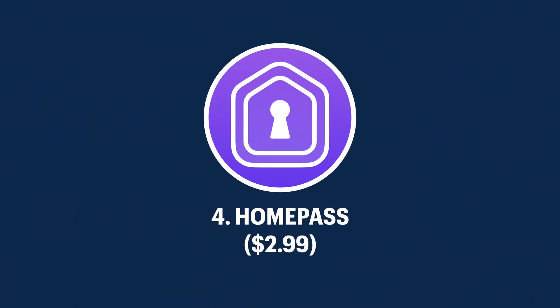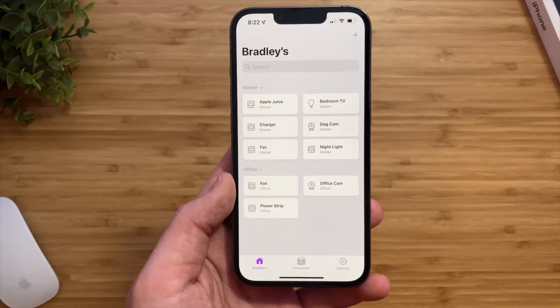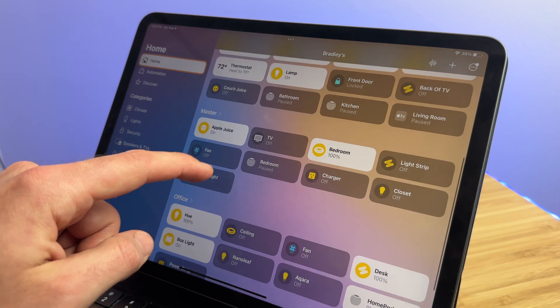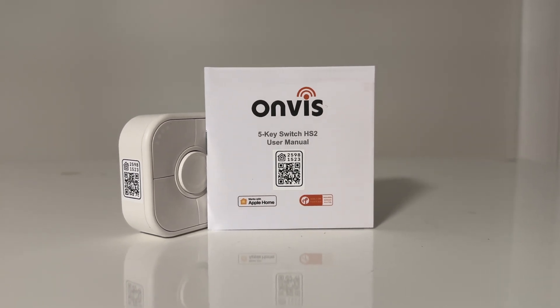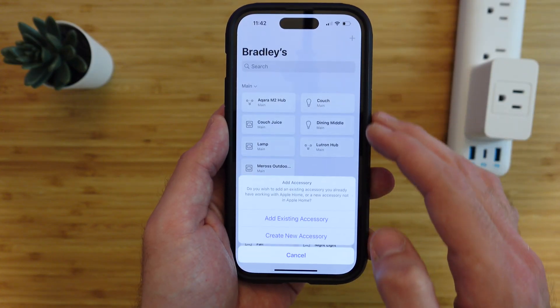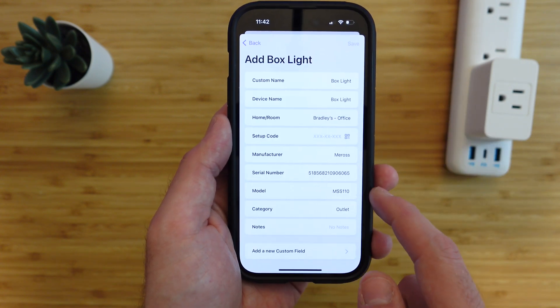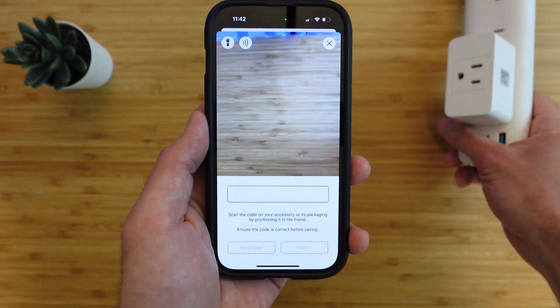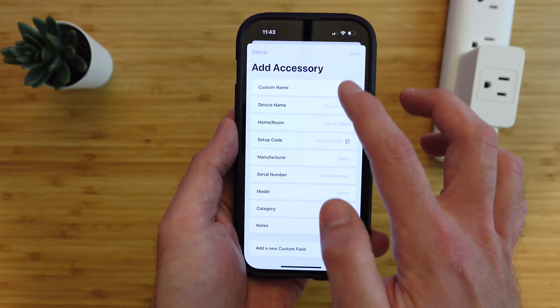That's where the app Home Pass comes into play, also created by Aaron Pierce. Home Pass makes it easy to manage all the setup codes by digitally storing them in one app, instead of physically having to keep track of them on paper or a label, which can easily get lost or scratched off. Since the Apple Home app does not store these codes, if you do have devices already set up, you will have to find and scan the setup code of each device. This code could physically be somewhere on the device itself, inside the box, or inside the manufacturer's app. Once you find the setup code, just tap the plus button and choose add existing accessory. When you choose one, it will automatically fill in the info from the Home app, like the brand, the room, and the category. Just scan the setup code and it will be stored for safekeeping. I'd recommend adding the device to the Home app first, then backing up the code to the Home Pass app.